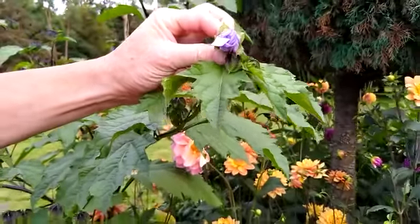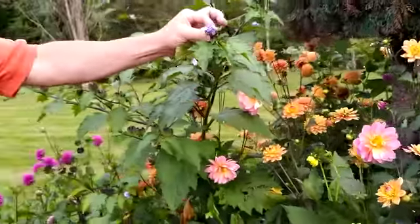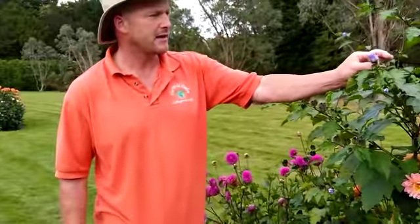Never planted it — probably it was introduced by bird seed accidentally. Shoe fly and dahlias, an excellent combination.